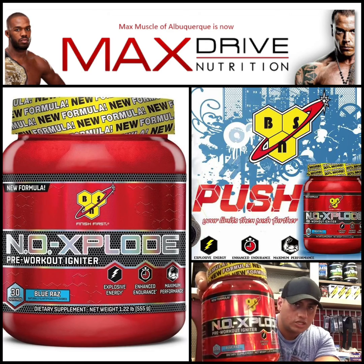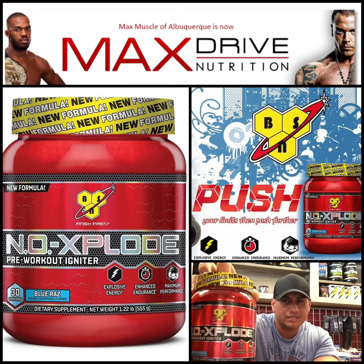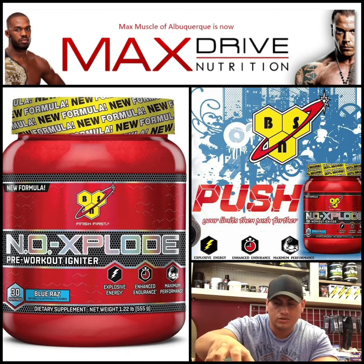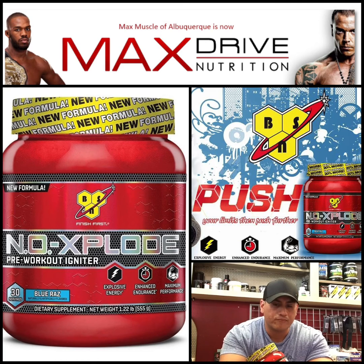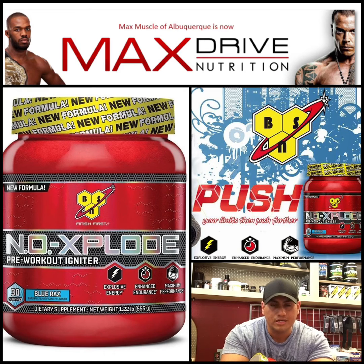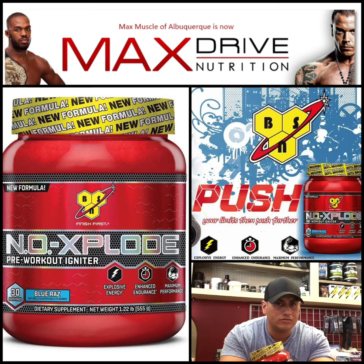This is the new NO Xplode — the one replacing what I believe is 2.0 of NO Xplode. According to BSN, this is supposed to be their reformulated, concentrated version. I was very surprised why they're barely getting involved with concentrated versions this late in the game. I mean, we've had concentrated versions of pre-workouts years and years ago. I think they kind of dropped the ball there.